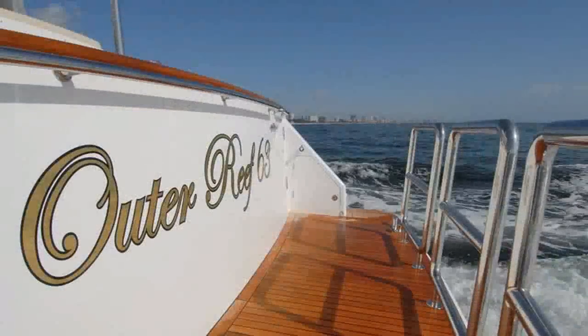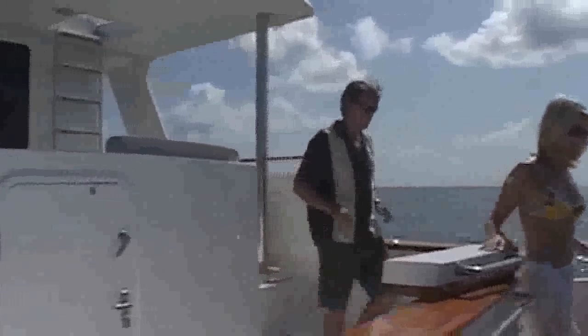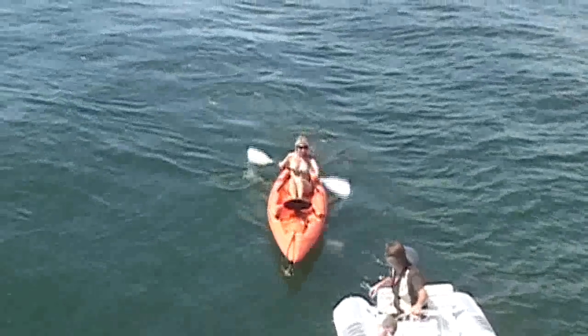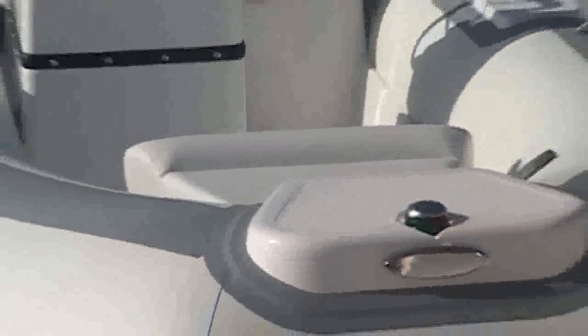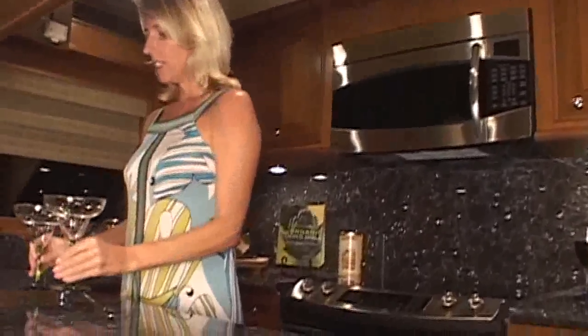The Outer Reef 63 is equipped and finished to the highest standards. Thoughtful details that enhance owner comfort are found throughout the yacht. Walk down the stairway to the sports cockpit that provides easy access to the swim platform and the water. Take a swim right from the yacht or take the tender to explore. An automatic deck crane system allows secure and convenient storage of the tender.